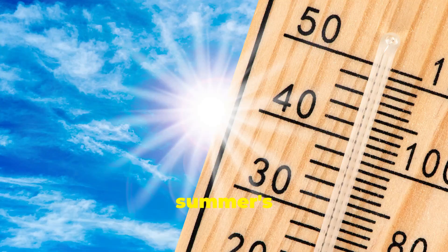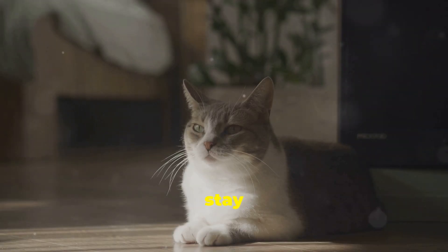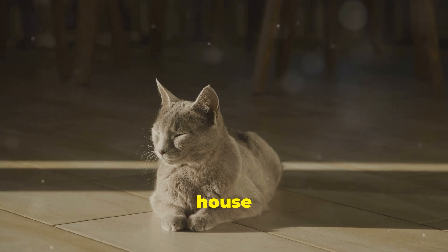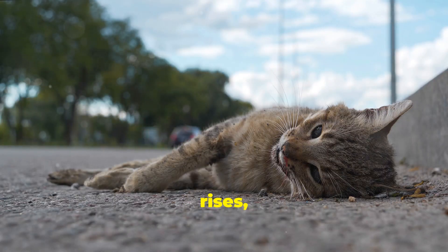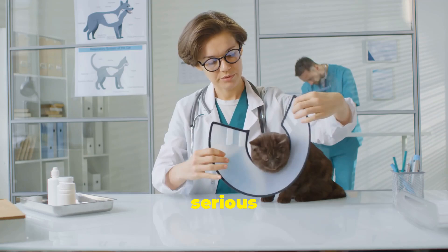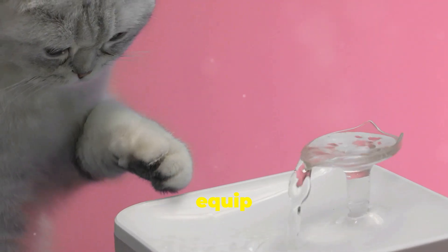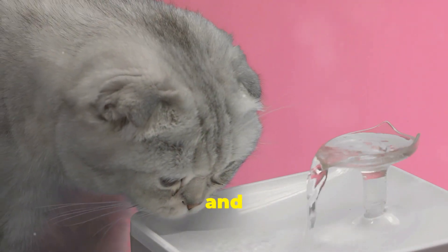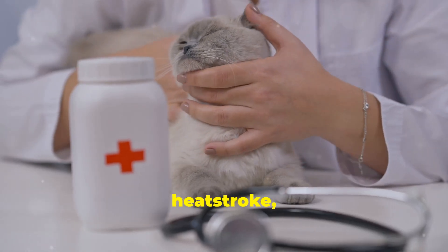Hey everyone, it's Sandy. With summer's scorching temperatures in full swing, we've got to make sure our feline friends stay cool and comfortable. Cats are masters at finding the warmest spot in the house — a sunbeam, a laptop — but when the mercury rises, that instinct can be downright dangerous. Heat stroke in cats is a serious condition, and we want to avoid it at all costs. In this video, we're going to equip you with six simple yet effective strategies to help your cat beat the heat and stay safe all summer long, from keeping them hydrated to recognizing the signs of heat stroke.